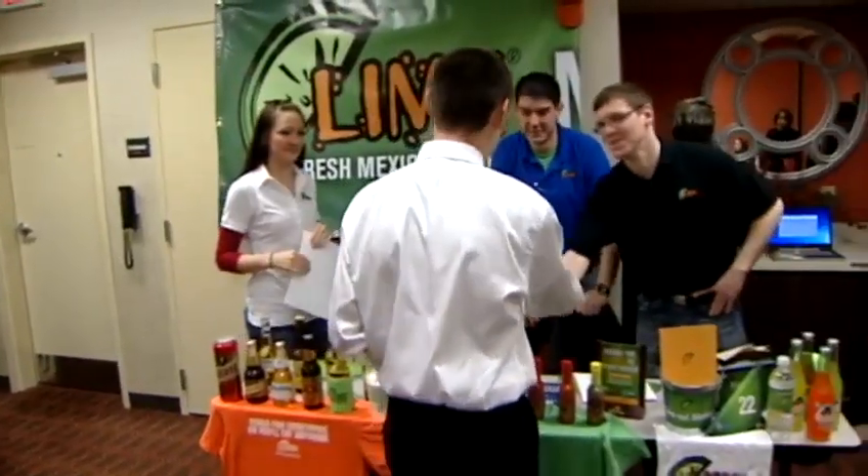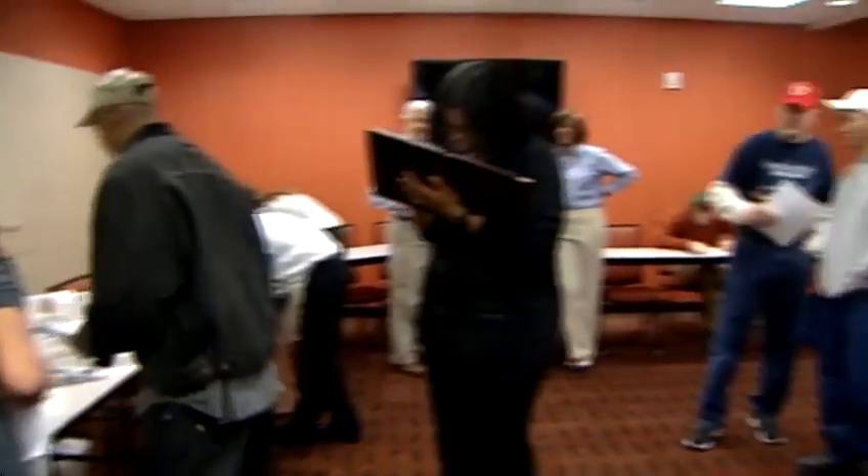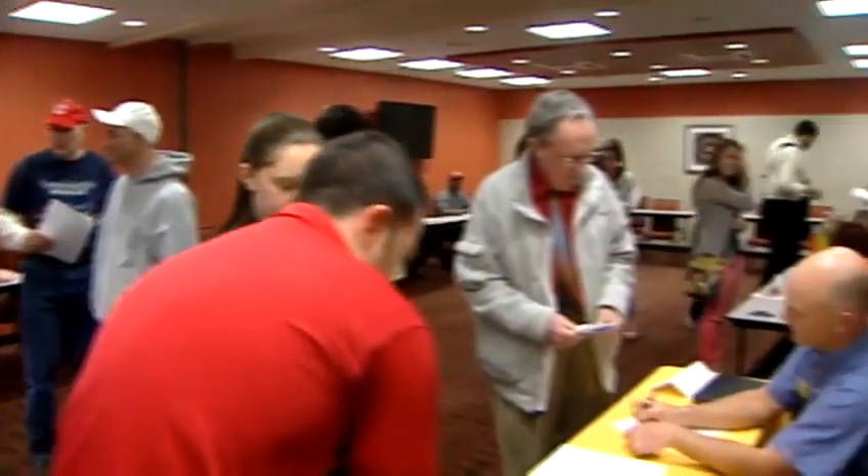A crowd of folks turned out this morning looking for a job at U Square's new retailers, looking to sell themselves to potential employers.